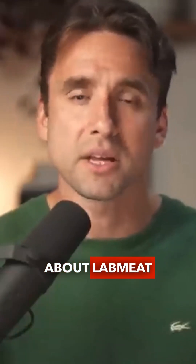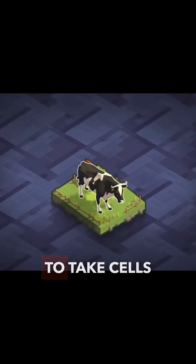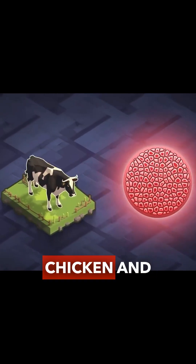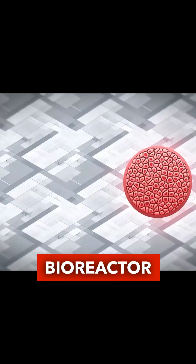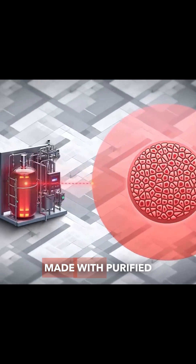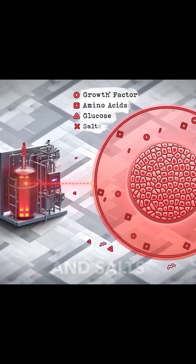At first I was really optimistic about lab meat, but then I started looking into it and it made less and less sense. To take cells from a cow or chicken and grow them quickly, they need to be put in a very expensive custom-made bioreactor, filled with a specially formulated liquid made with purified water, growth factors, purified amino acids, glucose, and salts.